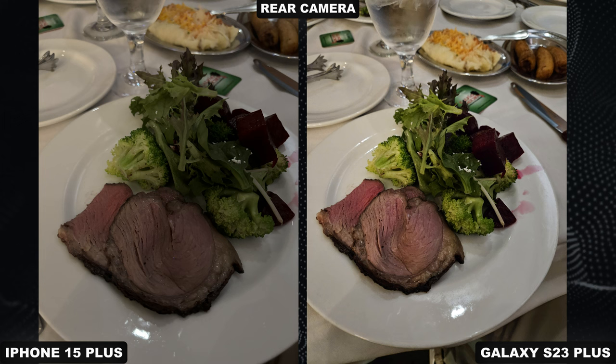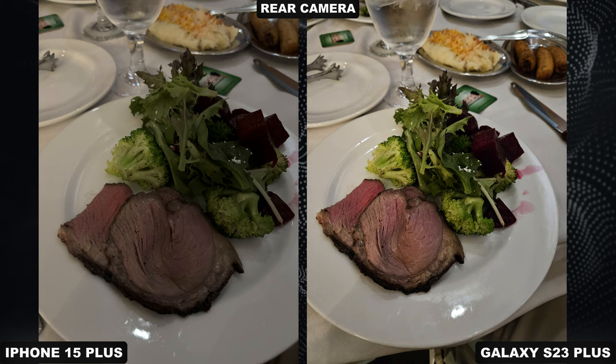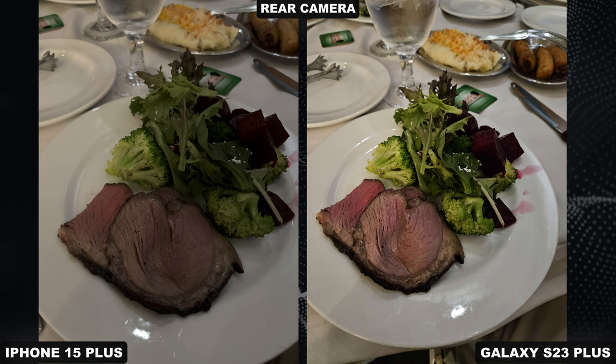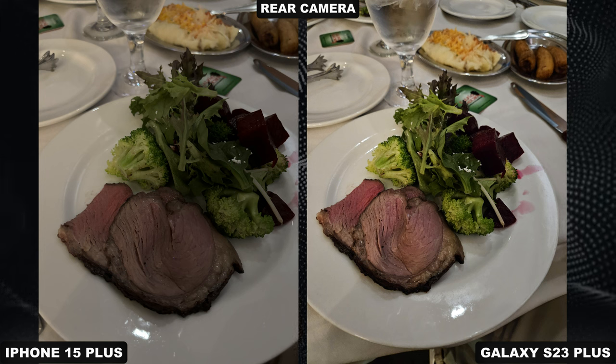This is indoors while having dinner — actually it's during the daytime. The Galaxy image looks just much better. You can see each individual piece: the meats, the vegetables, the beets — all of them stand out. Everything is just much darker on the iPhone image.